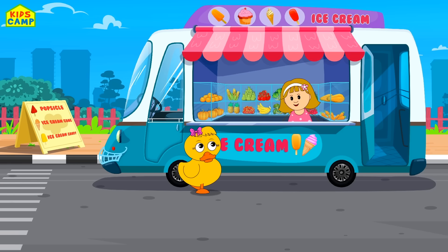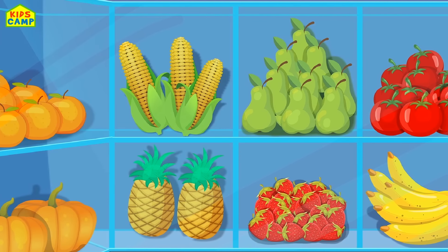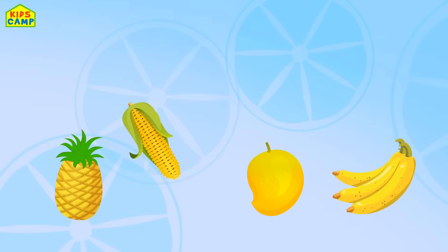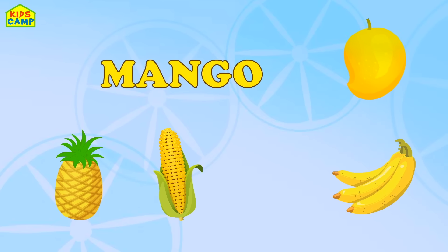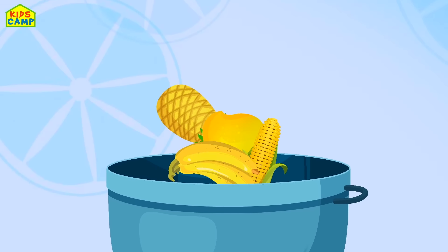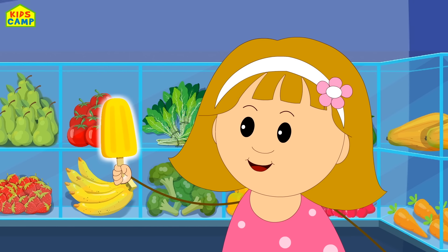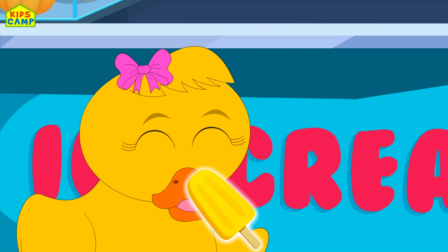Ooh, who's here? Mr. Ducky! Hi Ducky! Quack quack! Quack quack! I'd like to have yellow ice cream! Alright then, yellow ice cream on its way! Pineapple — it's good for your bones! Corn — it's good for your eyesight! Mango — it boosts your immunity! Banana — it's good for your tummy! Oh wow, look at the yummy mix! Yellow ice cream! Here you go Mr. Ducky, hope you'll like it. Yummy!